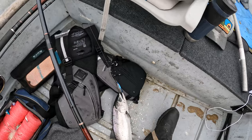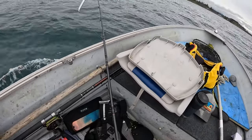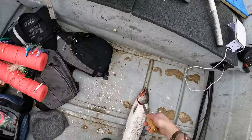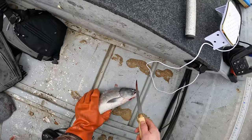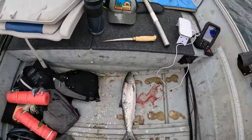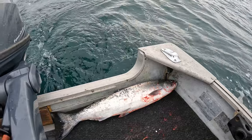It looks like he is a hatchery fish — so as long as he's 45 centimeters, he's a keeper. Oh yeah, that's a keeper! I'm just gonna cut his gills and let him sit there for a minute. You can see the adipose fin on the back here has been clipped off — that's how you know he's a hatchery fish. Number three is in the boat!